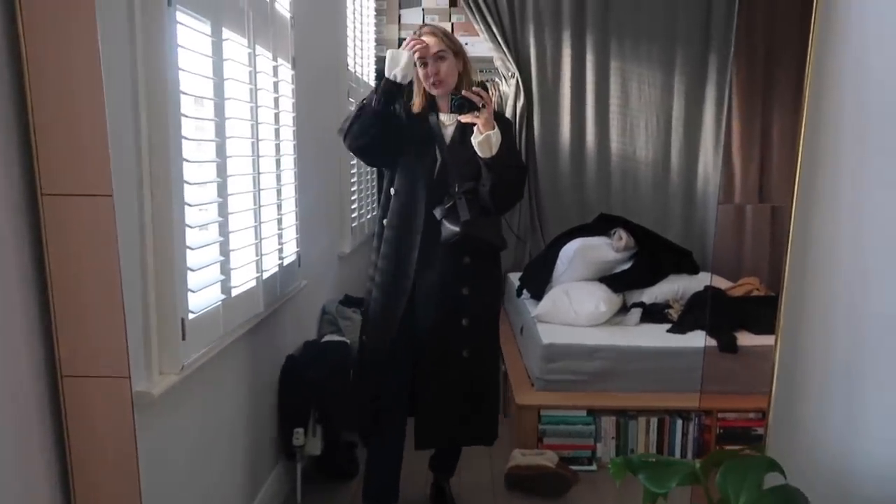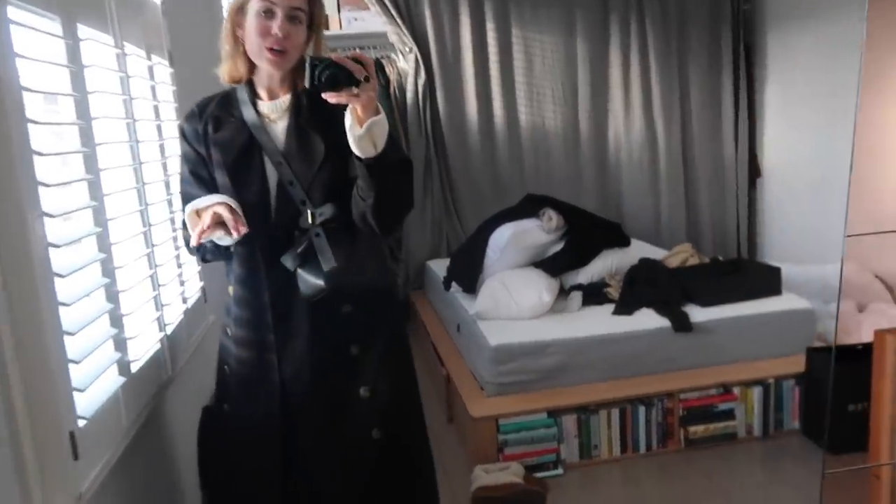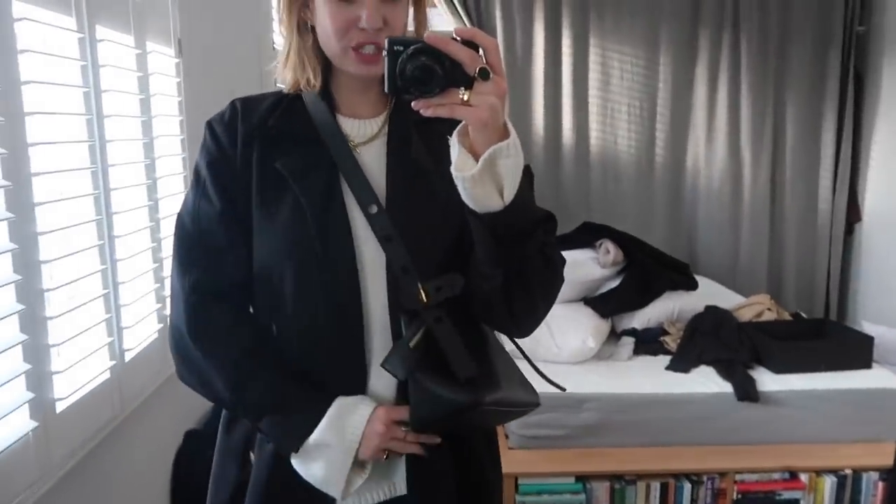Hello guys, excuse the mess behind and welcome to a video. I wanted to do just a weekend outfit sort of video, something really simple and hopefully just a bit of inspiration on the run up to Christmas.